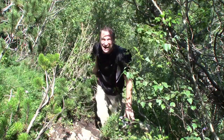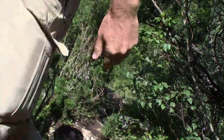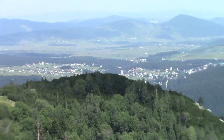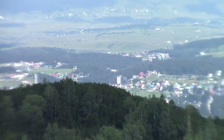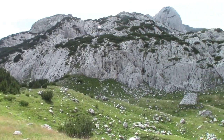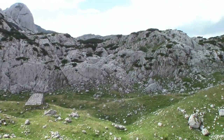An hour and a half to go. With its distinctive colored roofs, the village of Žabljak in the distance of Durmitor National Park. Somewhere beyond those rocks must be the ice cave. It certainly feels as if we're going on three hours.